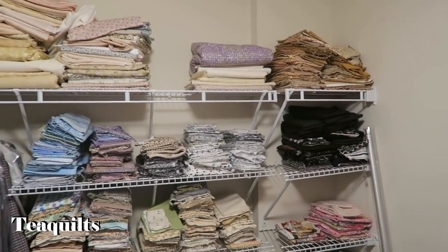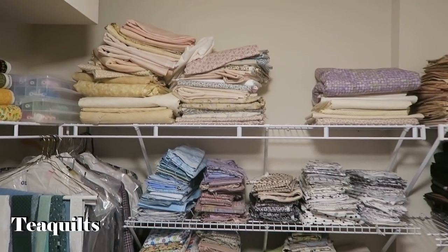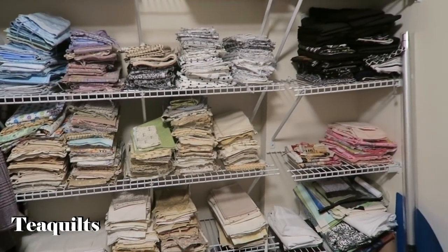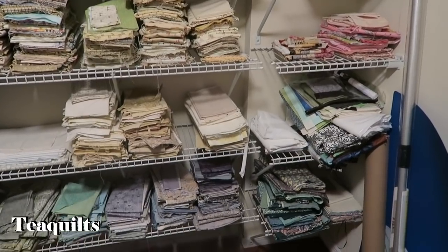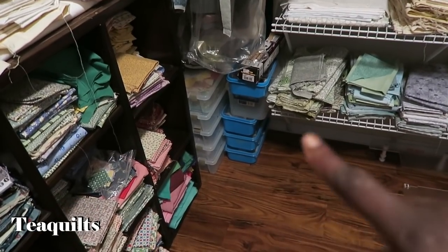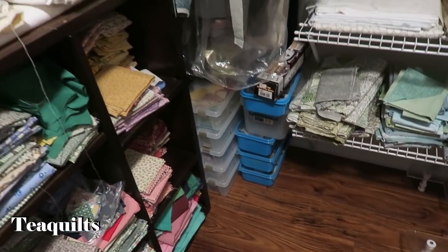You're looking at my neutrals — they lean towards neutrals, black and white, creams, and some of the darker creams. Being a Bonnie Hunter fan, I've been collecting neutrals and I love these shelves for that. And then she's got more of those little storage containers — she really does use them a lot.